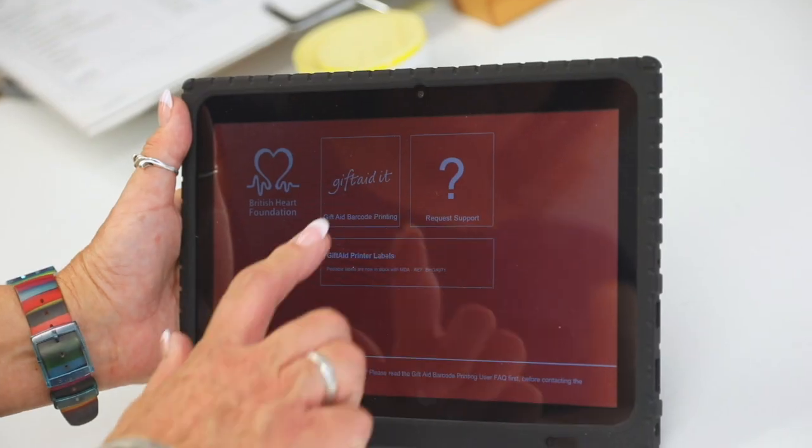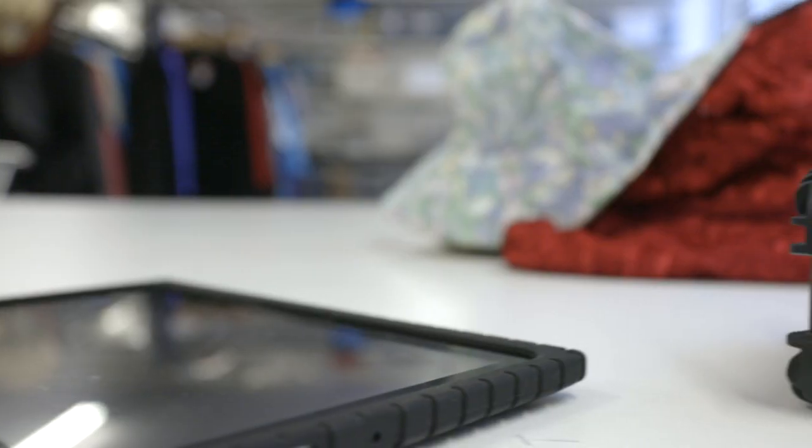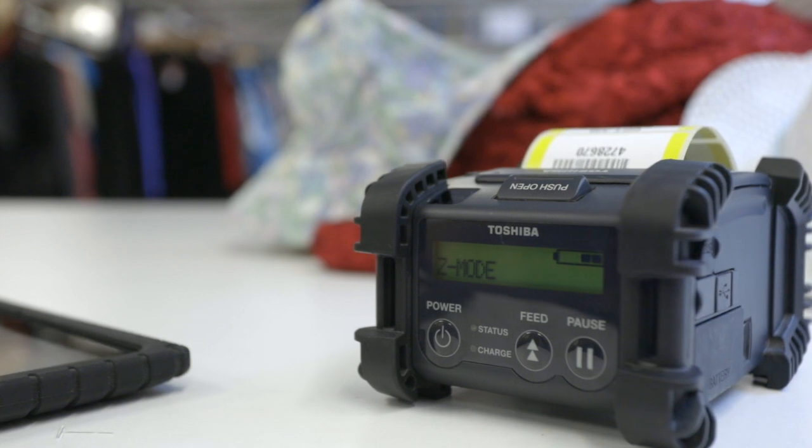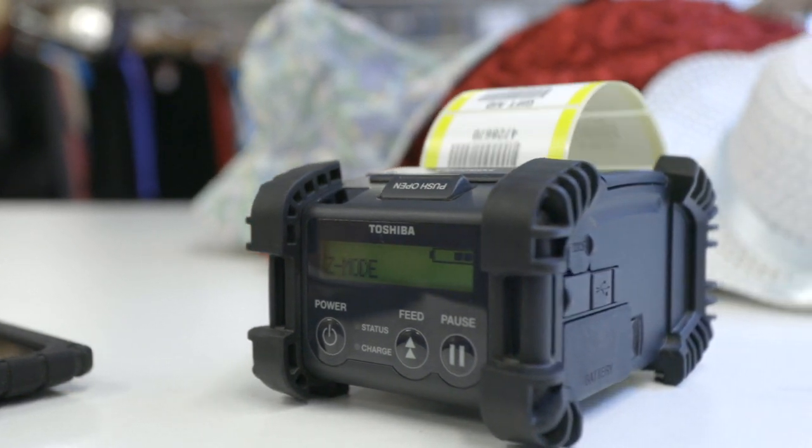The printer is really easy to use. I have a team of 64 volunteers ranging from 99 down to the youngest at 15, and nobody's had any problems with using it at all. It's so rugged — luckily most of the team drop it occasionally, in fact probably once a day, and there's never been a problem with that.